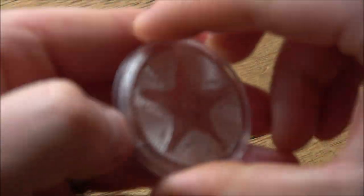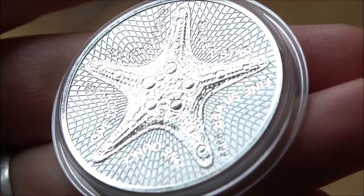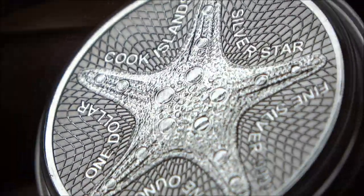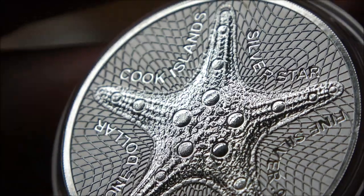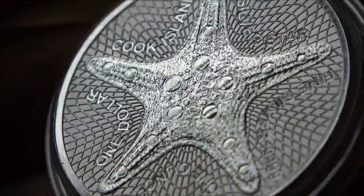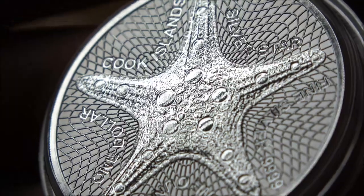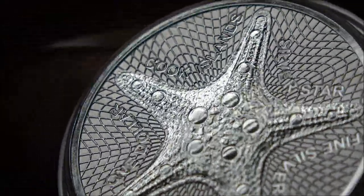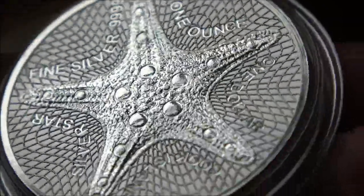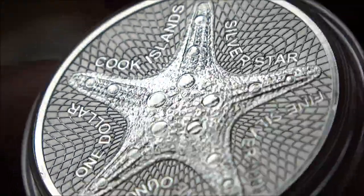First up, let's have a good close look at this Starfish coin — it's a very elegant, very pretty one that looks exceptionally good when zoomed in on my nice new camera. Made by the Sunshine Mint, who are very synonymous with high quality coins, this is wonderful — very elegant, very highly detailed, perhaps a little bit too symmetrical for anatomy's sake. They've put the text 'Cook Islands, fine silver, four nines, one ounce, one dollar' all the way around the Starfish's limbs, which is very cool.